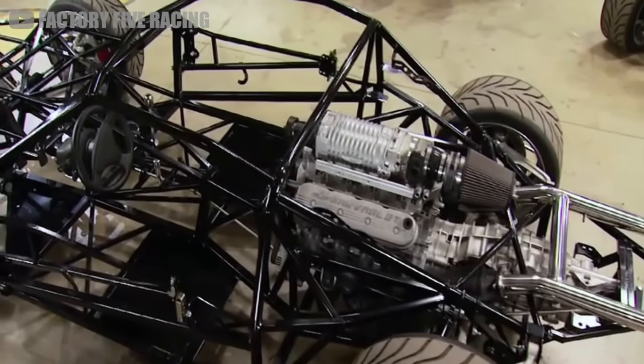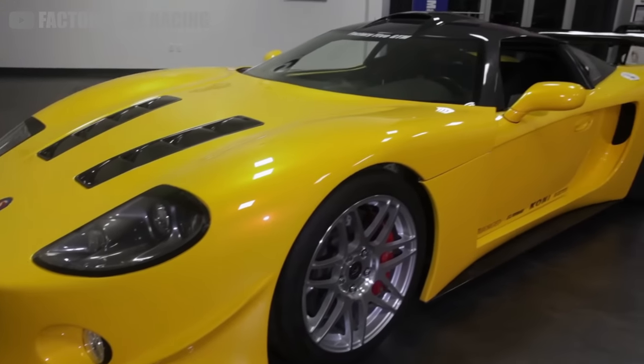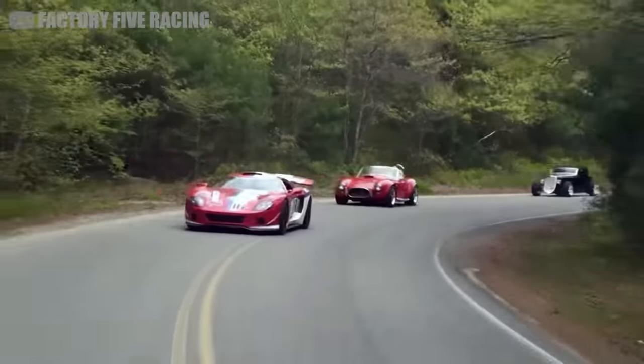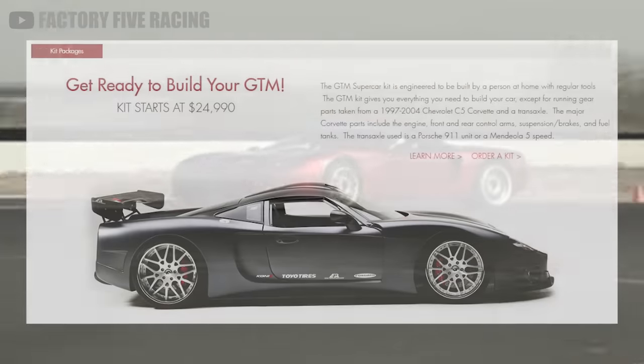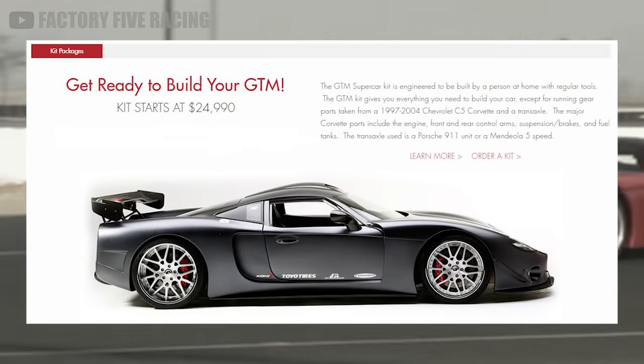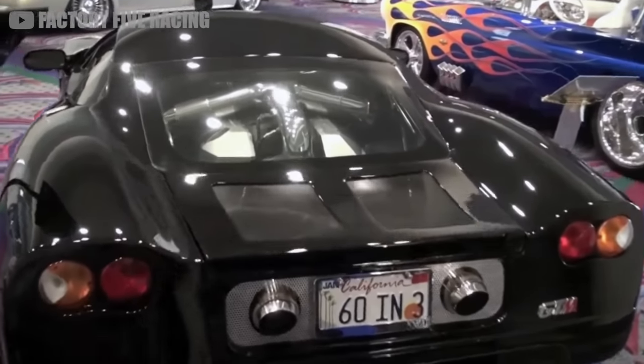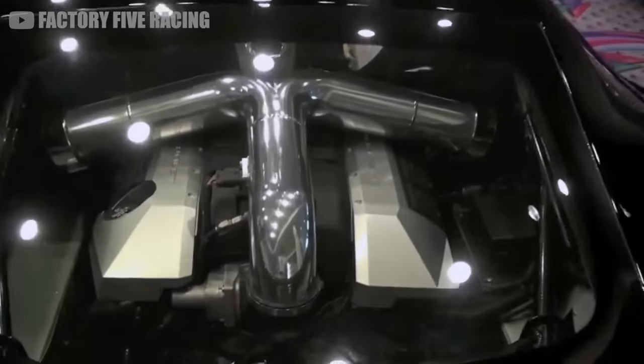Let me know in the comments how you use it. But what I'm sure everyone is wondering most is how much this component kit will cost when it's fully assembled. As you've probably already seen from the thumbnail, the kit itself only costs $24,990. But when you add in all the donor drivetrain bits, the paint, and various hidden assembly fees...